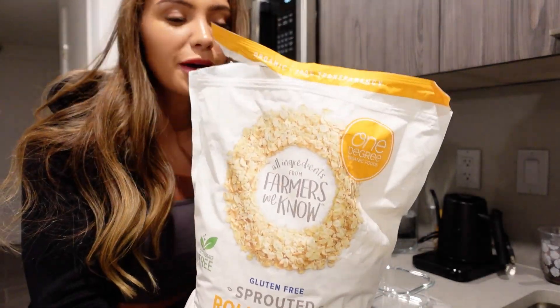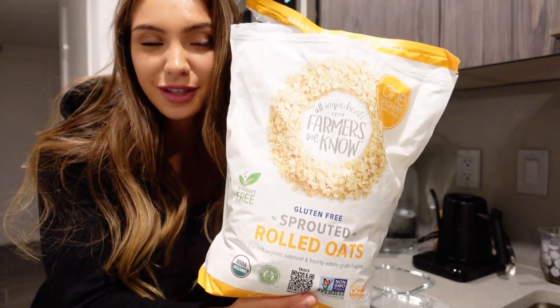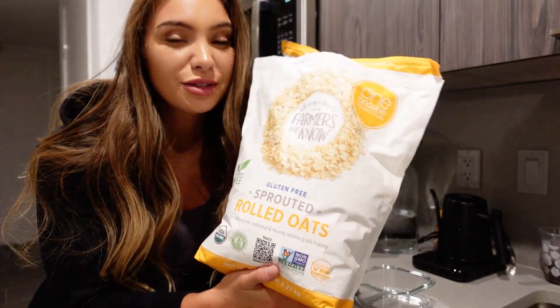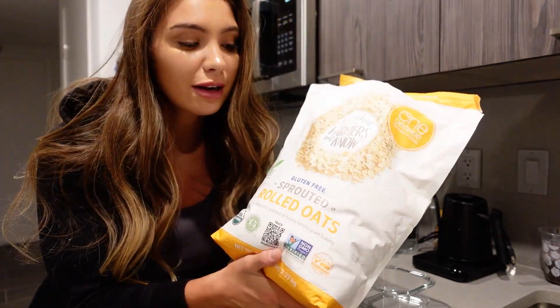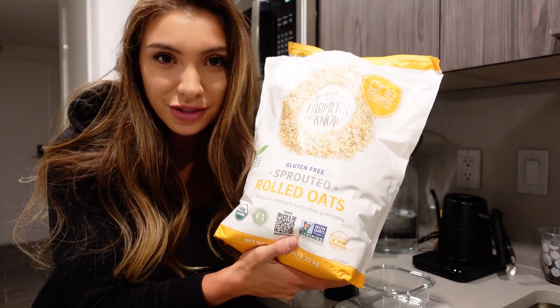I'm about to start prepping some overnight oats for tomorrow so they're going to sit overnight. They're going to be protein overnight oats so I'm going to add some protein powder. This recipe is super good — I usually stick to the same recipe every single time because it always turns out really good and you don't need a whole bunch of ingredients. These are the oats we like to buy from Costco — they're a massive bag but worth it because they're a good price and they're glyphosate-free, which is obviously a plus.